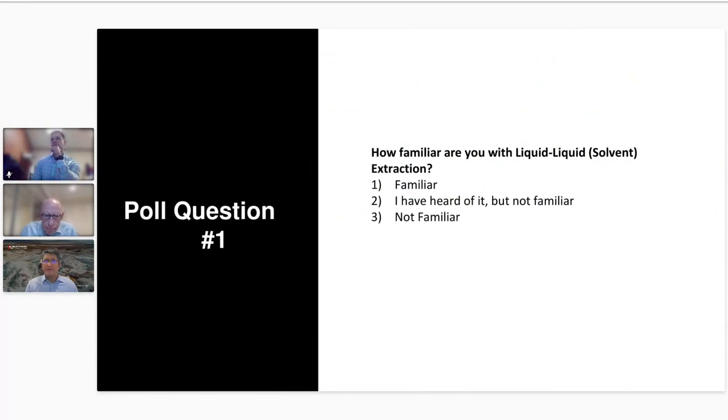Before we get started, we have two poll questions. The first asks: how familiar are you with liquid-to-liquid solvent extraction? Are you very familiar with this technology, have you heard of it but aren't familiar, or are you not familiar at all? We'll give everyone a few seconds to answer.